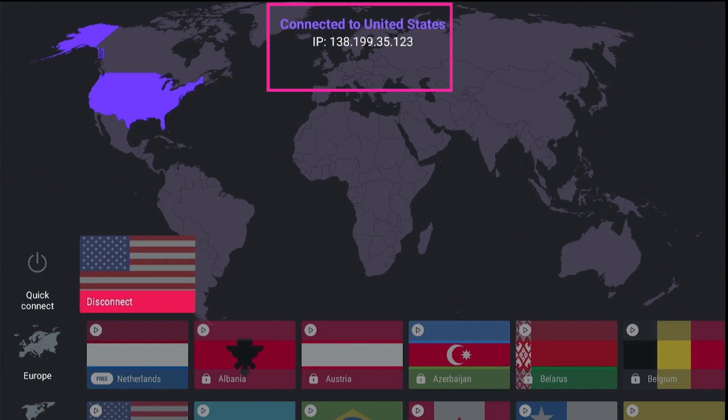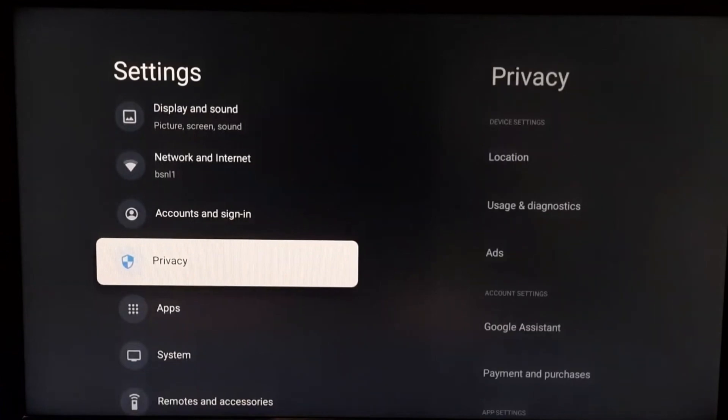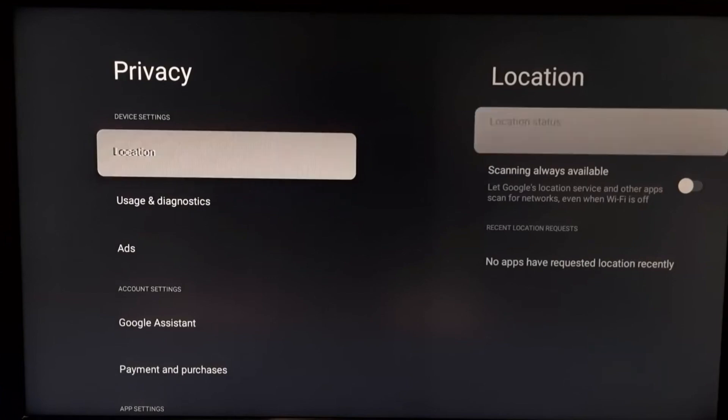Next, go to TV settings. Find the location setting on your TV and disable it — just turn off the location feature. This procedure is important because it will stop tracking you, so ad trackers can't track you.